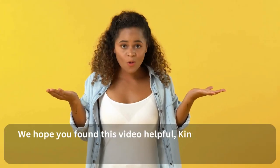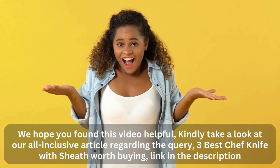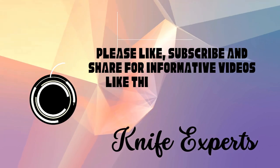We hope you found this video helpful. Kindly take a look at our all-inclusive article regarding the query, '3 Best Chef Knife with Sheath Worth Buying' — link in the description. Please like, subscribe, and share for informative videos like this one. Thank you.